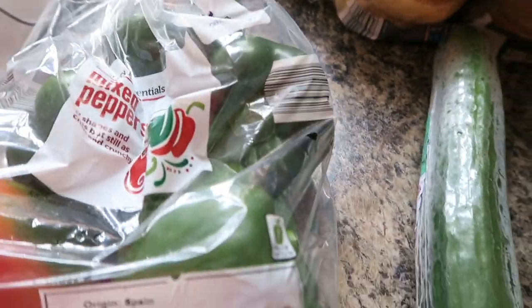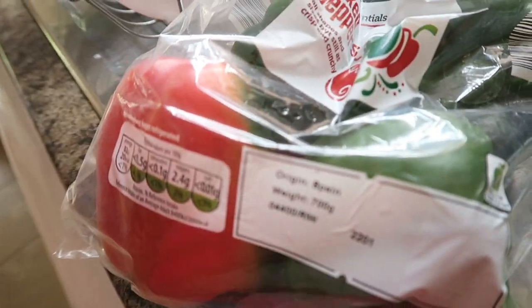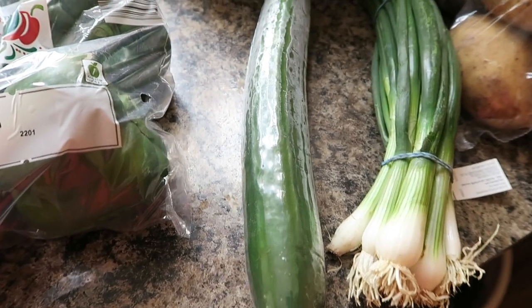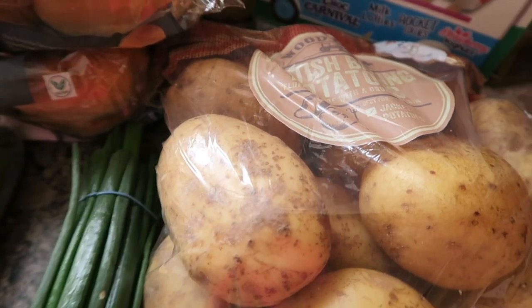Over here I've got some mixed peppers which mainly consist of green peppers, and a half green and a half red pepper. I've got some cucumber, I've got some spring onions, and I've got some British baking potatoes.